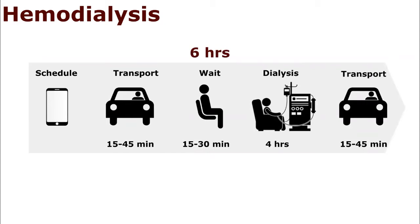Because the average dialysis patient goes in for treatment three times a week, that means patients spend an estimated 936 hours per year traveling to, waiting for, and receiving their treatments. In addition, due to the cost of nurses and facilities, it costs roughly $72,000 per year for these procedures.